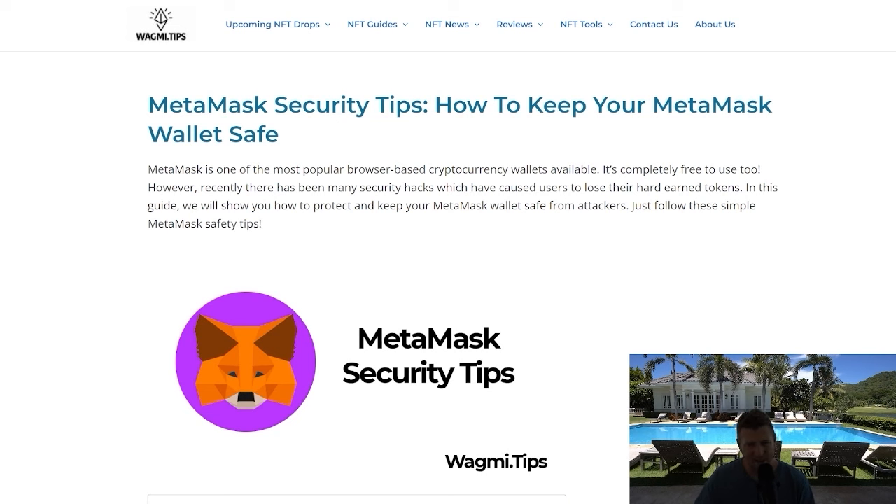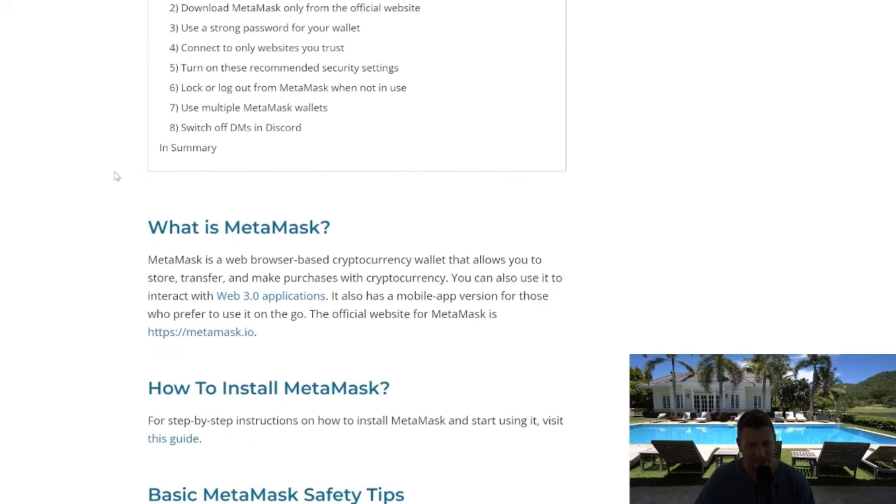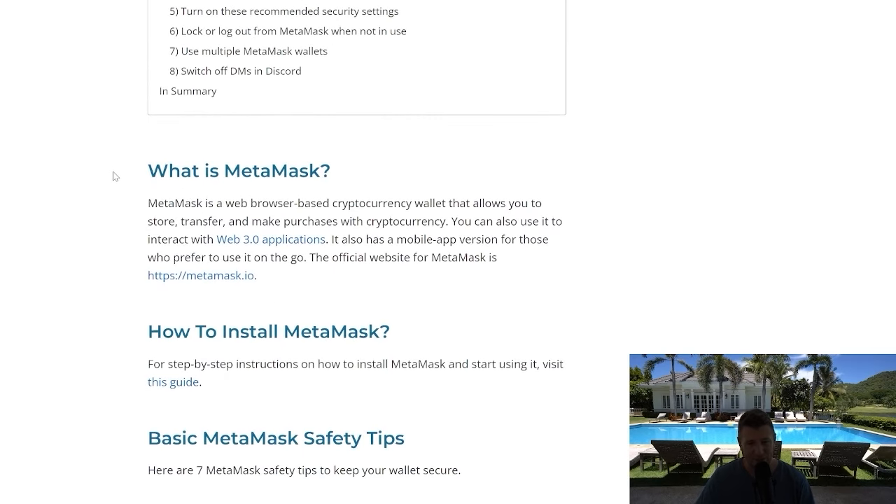Let's start with tips and tricks to stay safe when using a MetaMask wallet. What is a MetaMask wallet? It's a Web3 application — a mobile app as well as a desktop dApp — for storing your crypto. Importantly, it's self-custody, which means you are responsible for keeping everything safe.